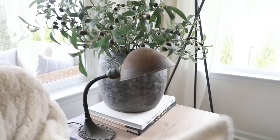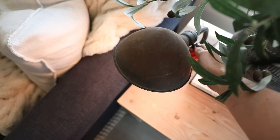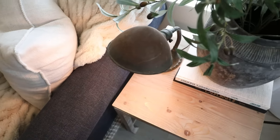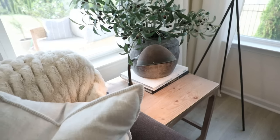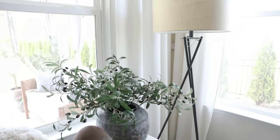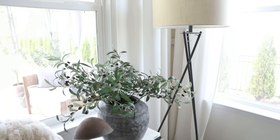I love all the character and dimension the chippy paint gives this piece — it's so cozy and convenient to have all of these light sources in this little corner. This is where I love to curl up with a book or a magazine in the evenings. It may seem a little redundant to have two light sources, but layering your lighting is actually a very high-end designer look.